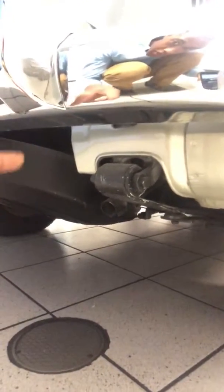So if the bumper gets hit, you can just replace it easily, instead of replacing the entire bottom half of the car.